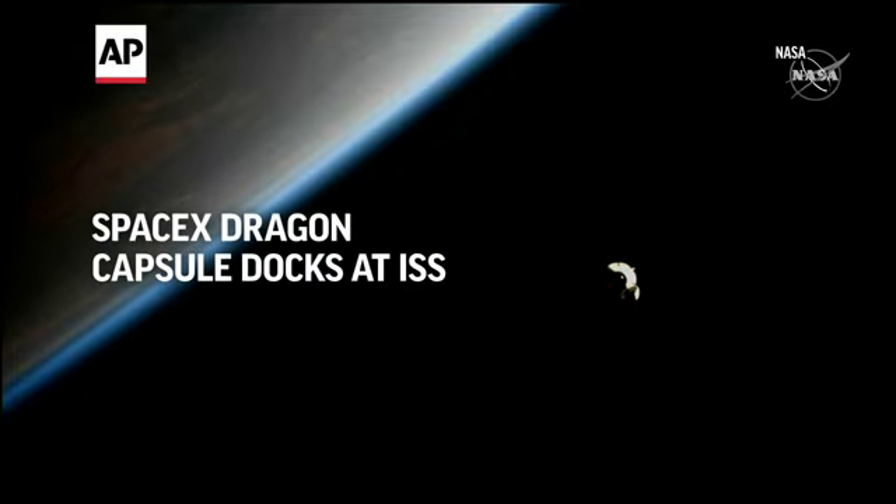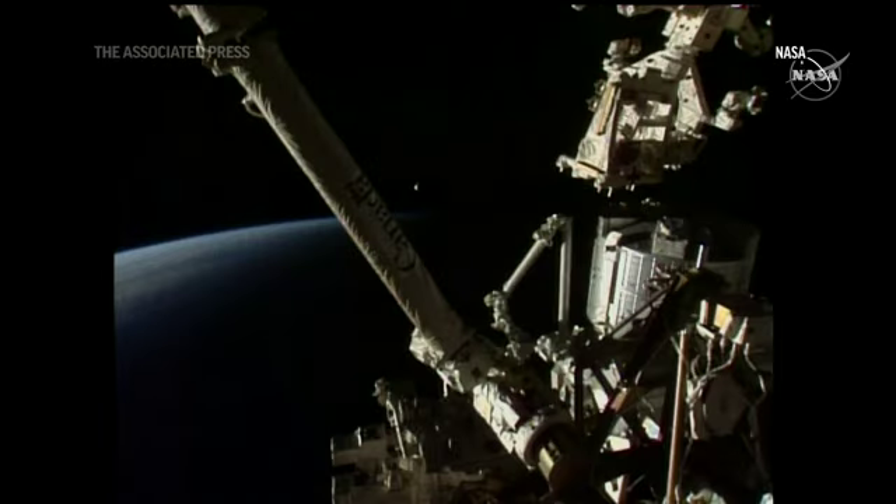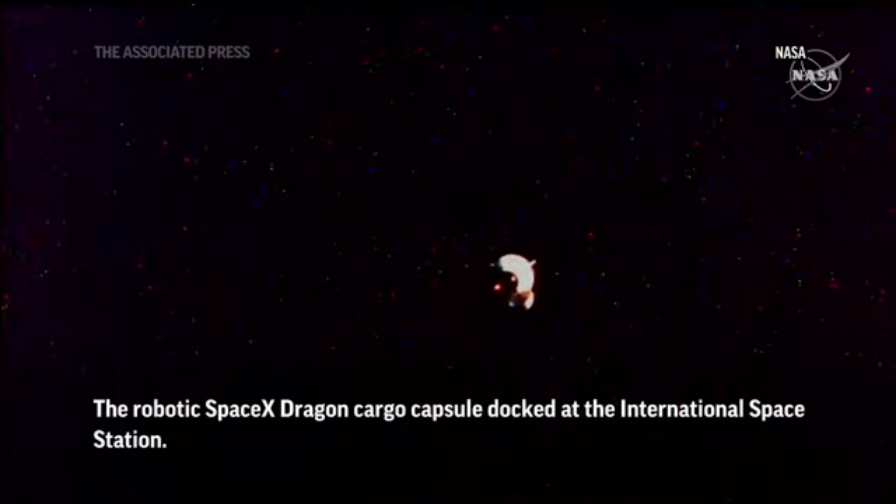0.09 meters per second, but everything is looking good. Great trajectory for the Dragon spacecraft — it is well on its way. We see the transition to step 2 and 1.102.